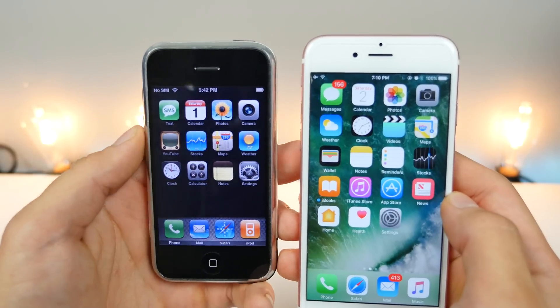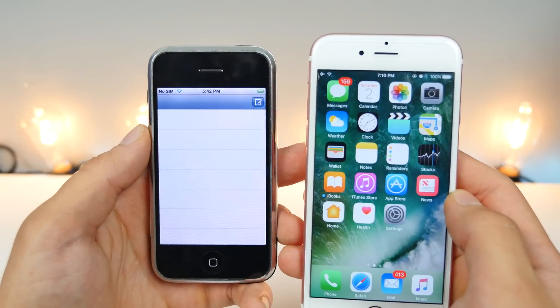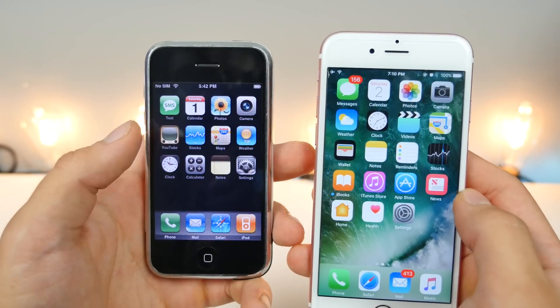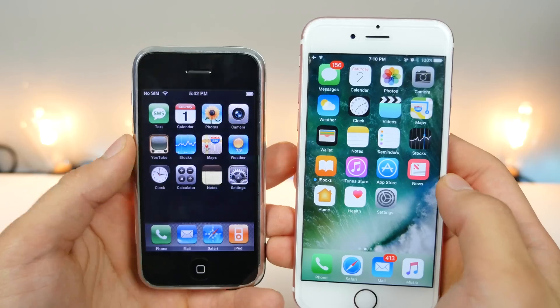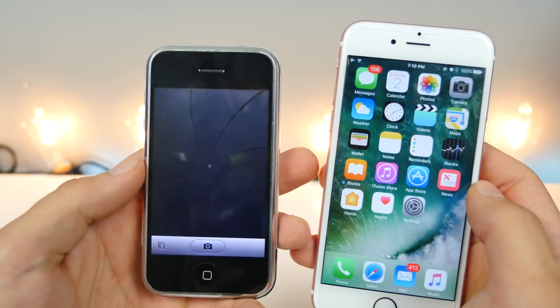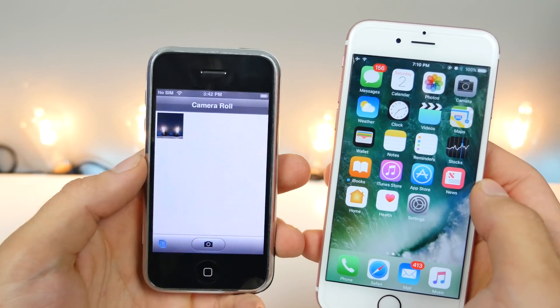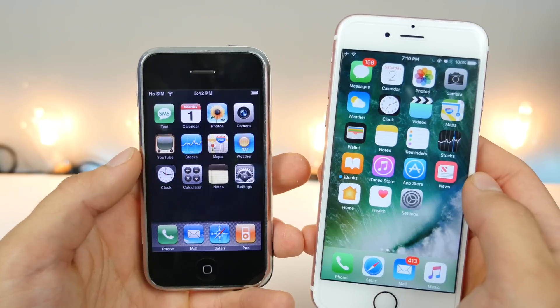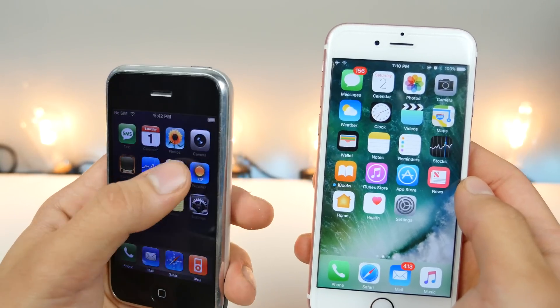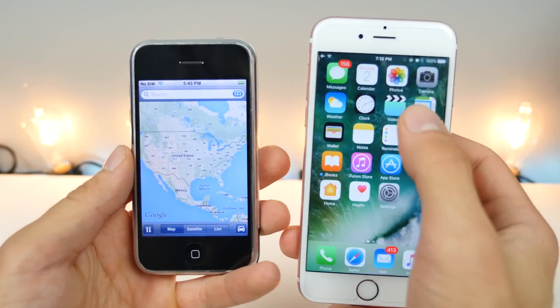The cool thing is the SMS app actually labels itself, so you know you're not accidentally clicking another app — this is the SMS messaging app. Back when the camera application had no settings whatsoever, it just took a picture and showed them to you. It also had YouTube pre-installed, and Google Maps instead of what we call Apple Maps today.